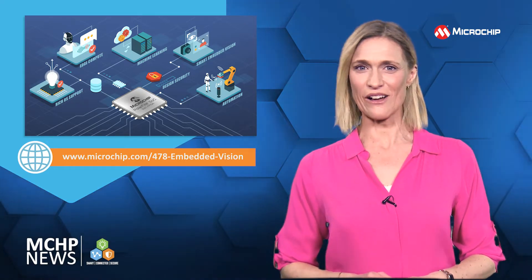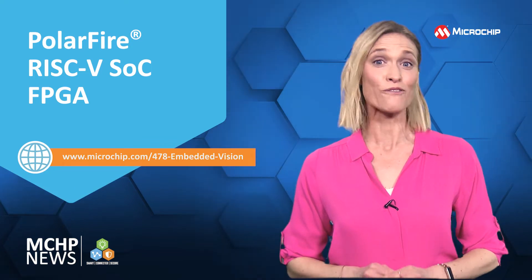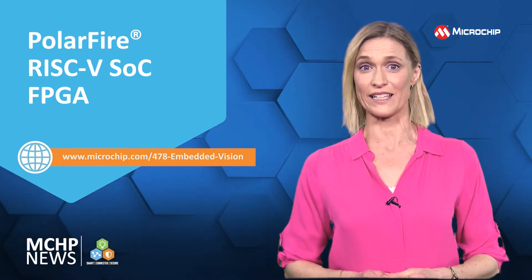Providing the lowest power in its class, the PolarFire RISC-V SoC FPGA has half the power consumption of alternative FPGAs.